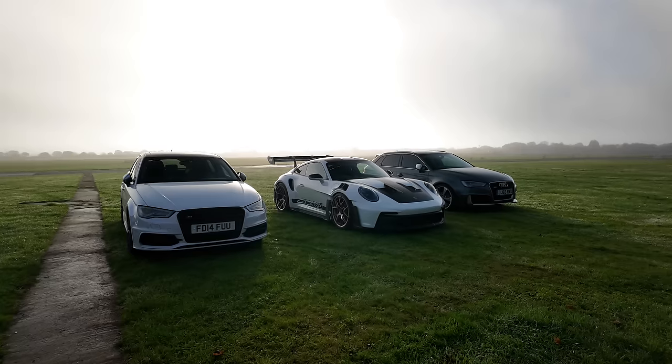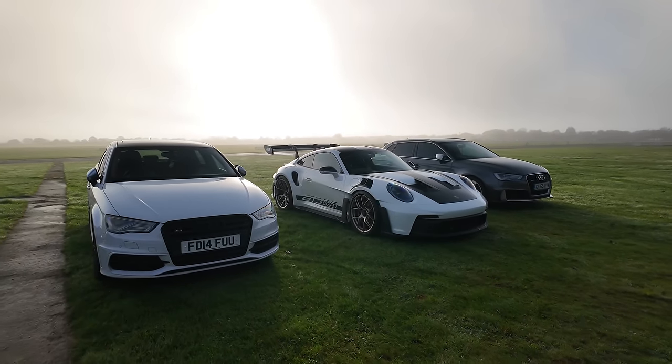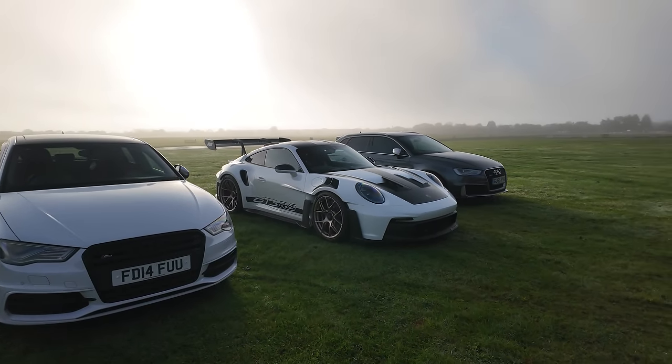I haven't actually ever driven an Audi before. Welcome to a cold Bicester morning — I've just arrived in Bicester.